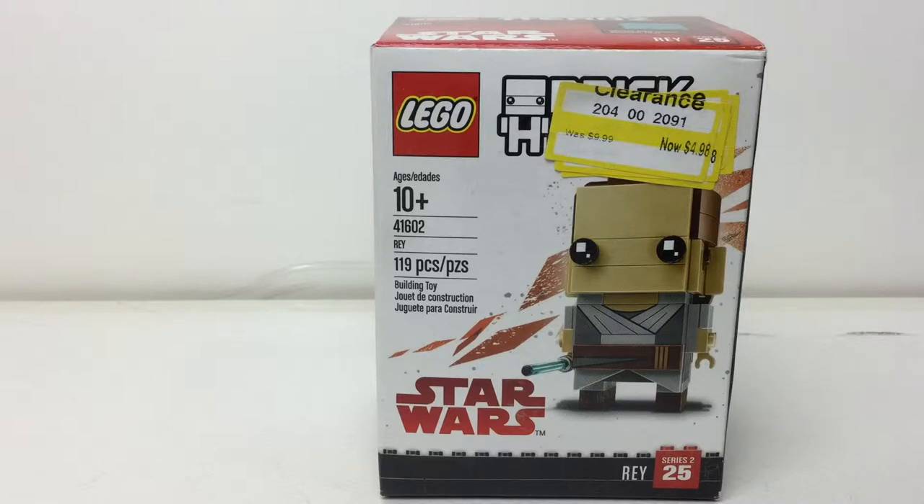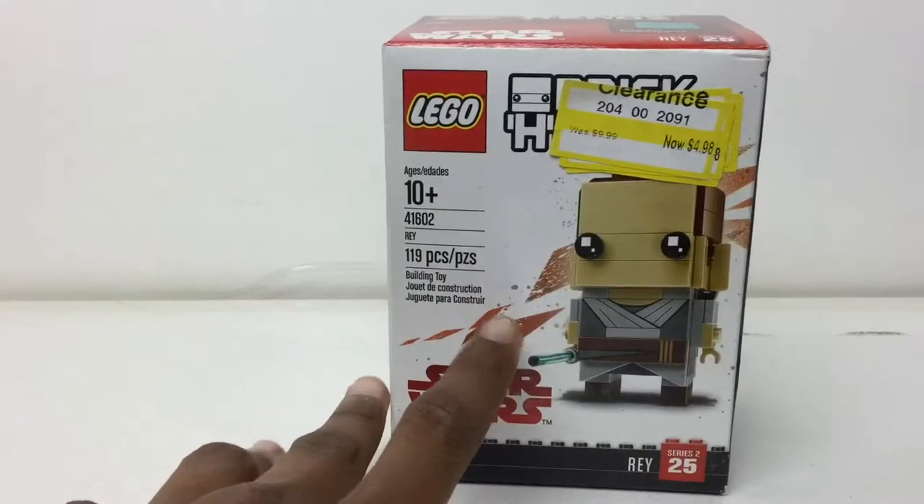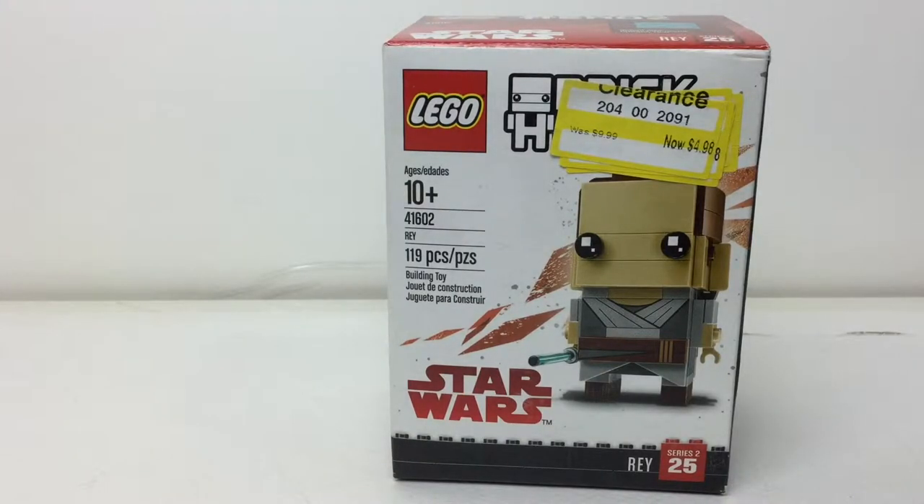Hello everybody, M Bricks here. I know it's been a while and my videos tend to have gaps now, but I've just been really busy with the news and working on my Patreon. I'm here with another video talking about the beauty of LEGO clearances and sales. This is Ray Brickhead, which retailed for $10 in the US originally, and I got it for five. This video could help people who really like to plan out their money.